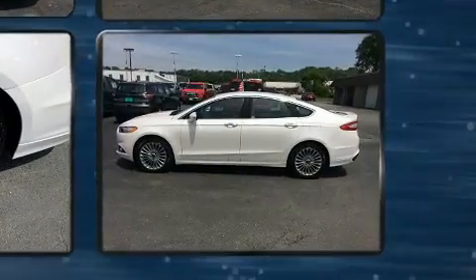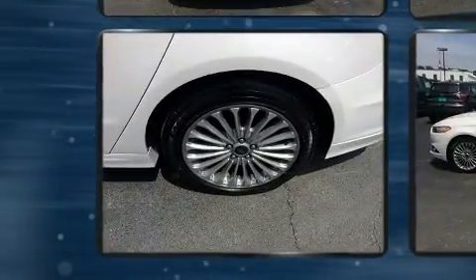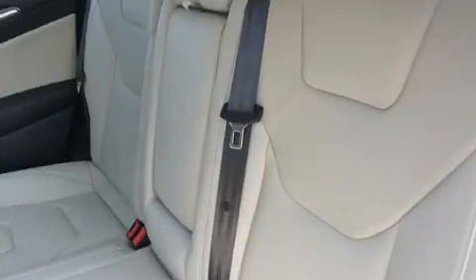A wealth of standard features means that you no longer have to sacrifice, like power windows, mirrors and seats, front and rear reading lights, heated seats, and more.